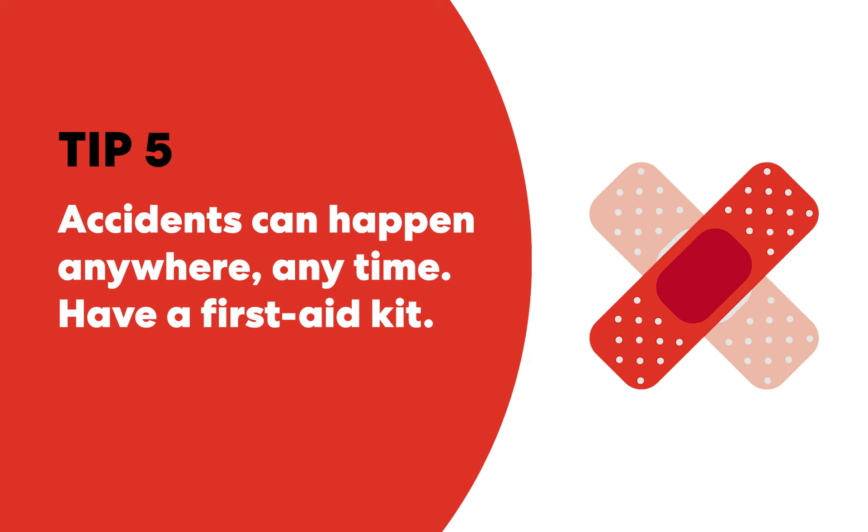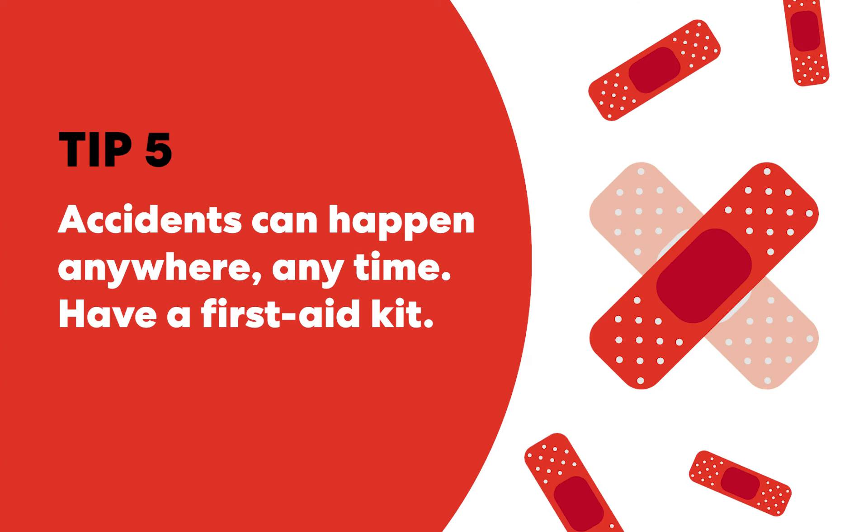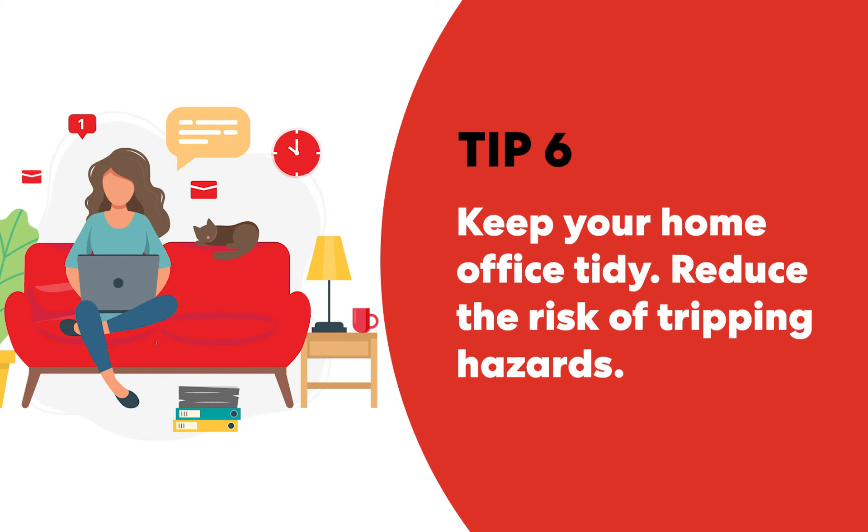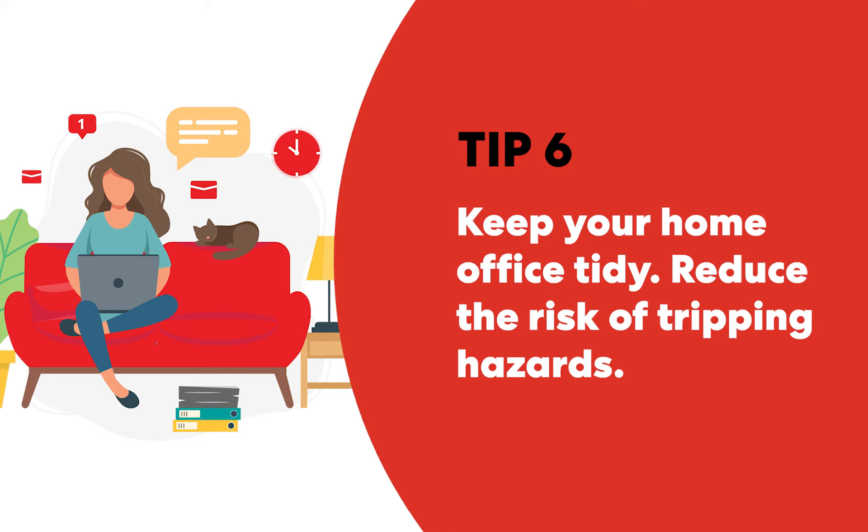Accidents can happen anywhere, anytime. Keep a well-stocked first aid kit handy and know how to use the materials in it by taking a first aid training course. Keep your home office tidy and free of clutter, and reduce the risk of tripping hazards such as loose electrical cords strewn across the floor.